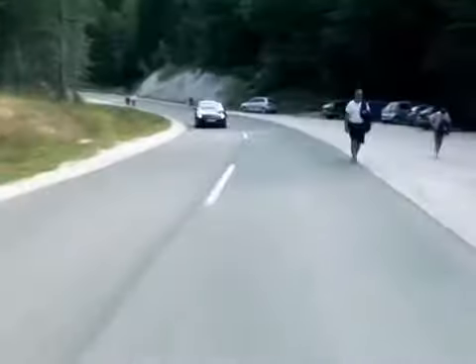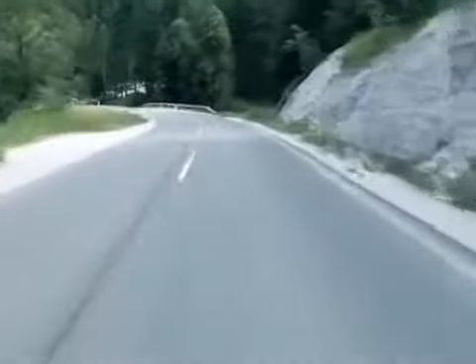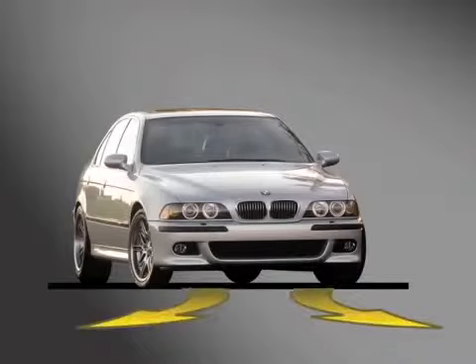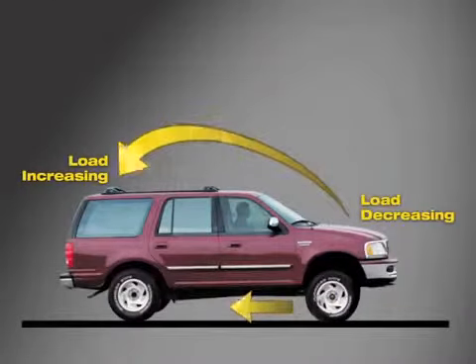Can you feel your vehicle sway, or does it experience body roll when driving around curves? Your shocks and struts might be having a hard time controlling weight transfer, which can impact steering precision and overall stability. Does the rear of your vehicle squat down under hard acceleration? This is a common indicator of worn ride control components.